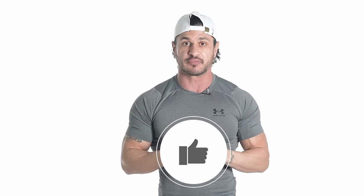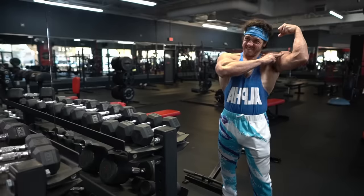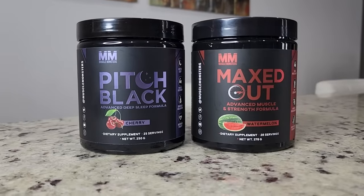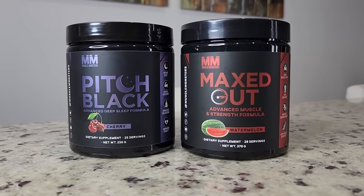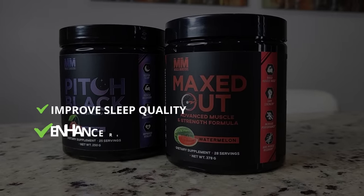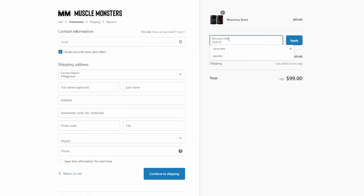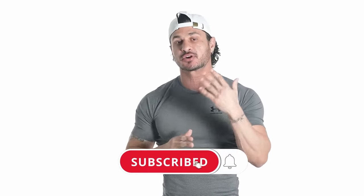Did you find this video helpful? If so, click the like button below. Also, if you're training consistently and your nutrition is in order yet you're failing to see noticeable results, check out our science-based recovery stack — Pitch Black and Maxed Out — with clinically dosed products proven to improve sleep quality, enhance recovery, and increase muscle and strength. Get 25% off your entire order at musclemonsters.com/supplements with coupon code MONSTER at checkout. Click the subscribe button and turn on post notifications so you never miss another video.